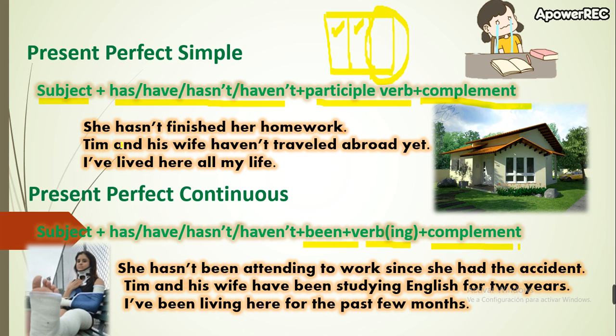Let's see some examples. 'She hasn't finished her homework' — it means she started, and until this moment the homework is not finished. Another example: 'Tim and his wife haven't traveled abroad yet.'